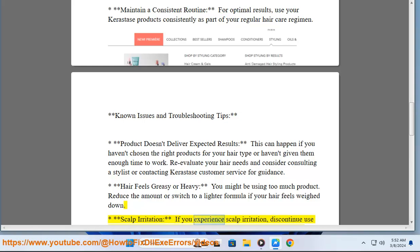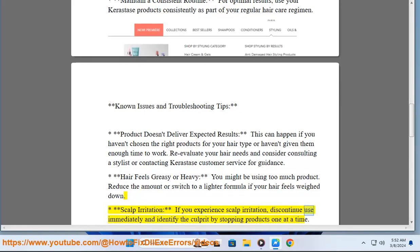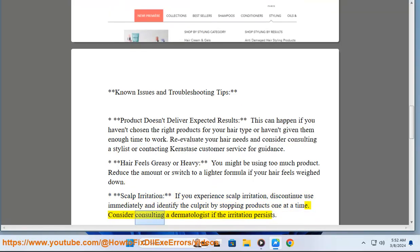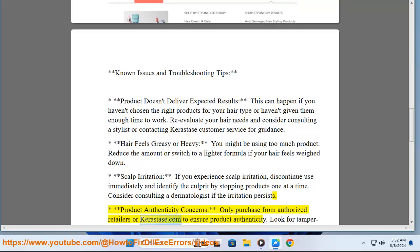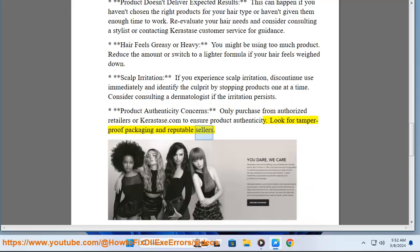Scalp irritation — if you experience scalp irritation, discontinue use immediately and identify the culprit by stopping products one at a time. Consider consulting a dermatologist if the irritation persists. For product authenticity concerns, only purchase from authorized retailers or Kerastase.com to ensure product authenticity. Look for tamper-proof packaging and reputable sellers.